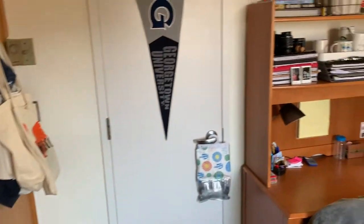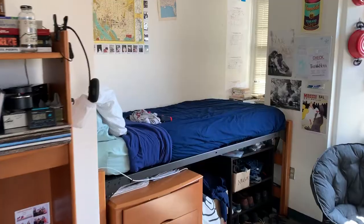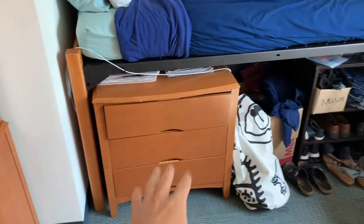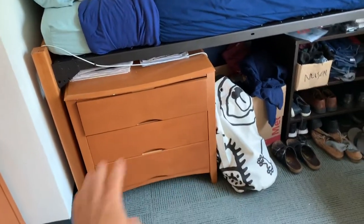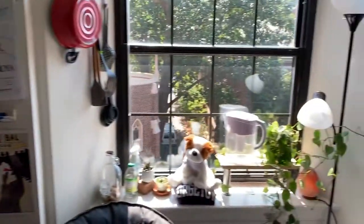This is my roommate's side. It's pretty much the same with the storage and the closet — we have our trash can there. That's the door to our bathroom. His desk and bed. He put his dresser underneath his bed to free up some more space on the floor.